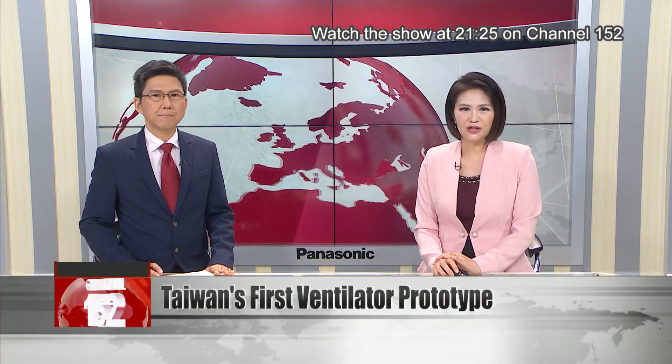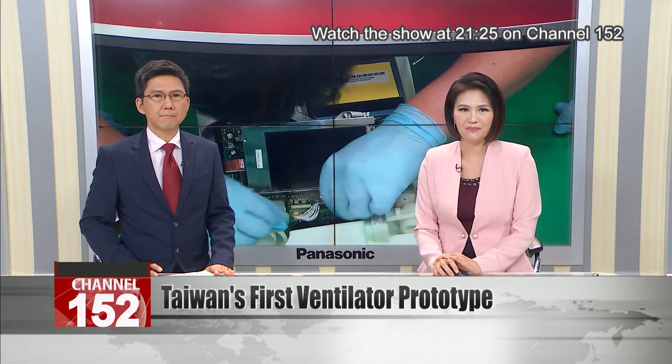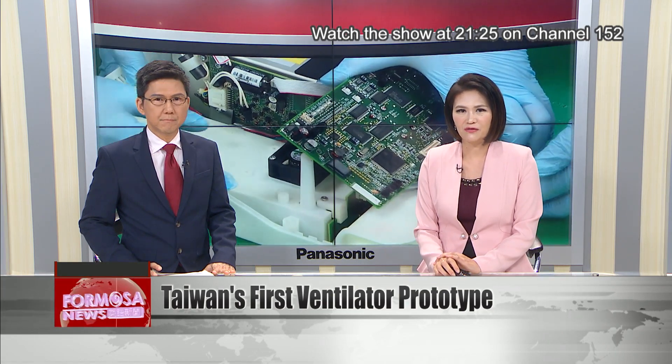The Industrial Technology Research Institute has unveiled a prototype of a high-end, medical-grade ventilator. This prototype was built with more than 500 components created through 3-D printing, all sourced from Taiwan manufacturers.